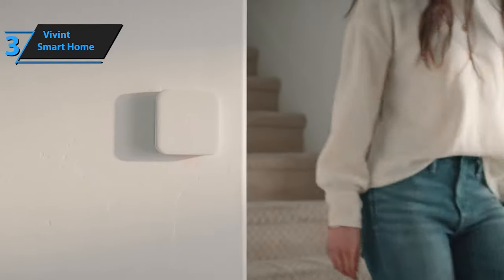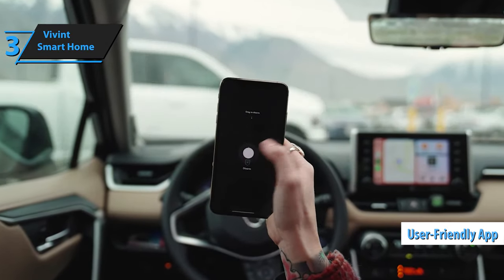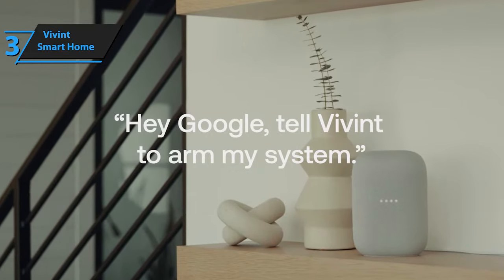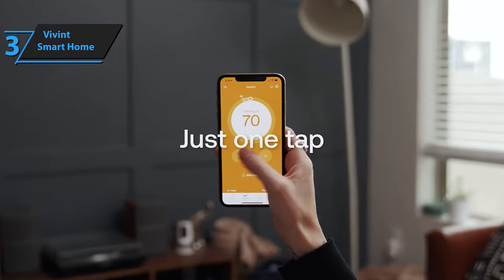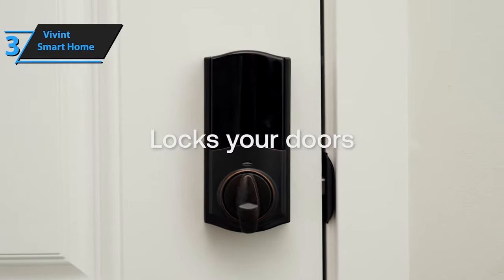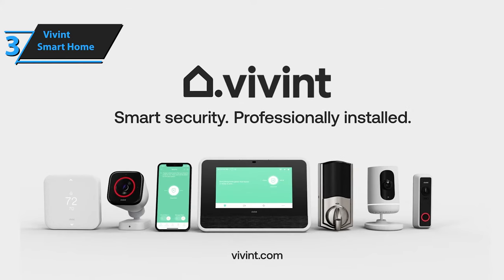Vivint's outdoor cameras capture high-quality footage, ensuring maximum effectiveness. Additionally, you can access the camera images from anywhere using the user-friendly app on your phone. Vivint's indoor and front-door cameras also boast excellent specs, providing comprehensive coverage for your home. Unlike some security providers that outsource their monitoring, Vivint maintains in-house monitoring services. This means you can rest easy knowing your home is monitored 24/7 by someone familiar with the system. If an alarm is triggered, Vivint's monitoring team will promptly contact you and even reach out to emergency personnel if required.